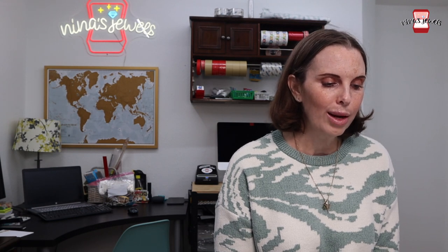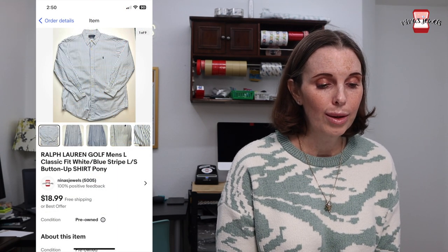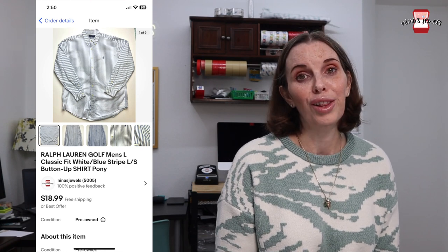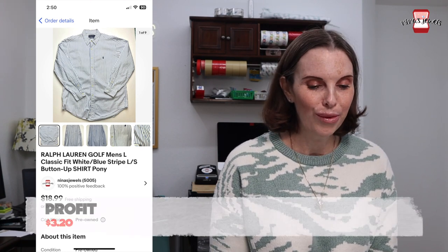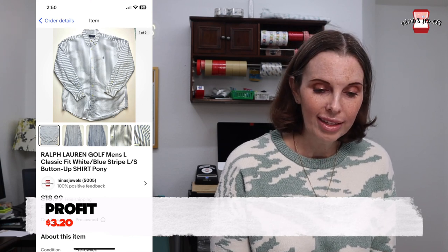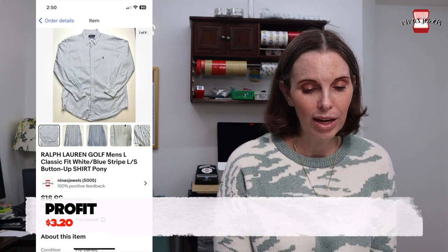Next up was a Ralph Lauren golf button-up shirt. This came from a thrift store a long time ago — we have had this one for a long time. We paid $4.02 for this and it sold for $16 even on best offer.